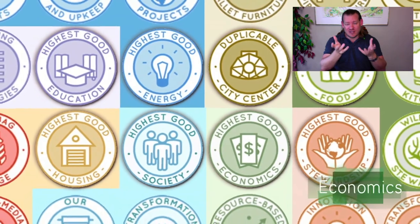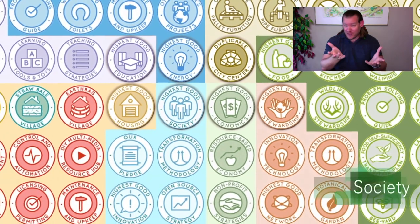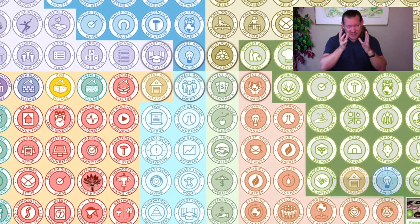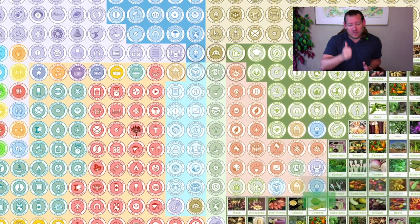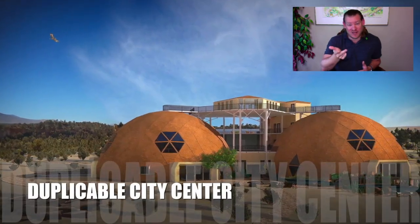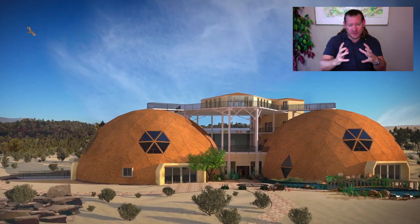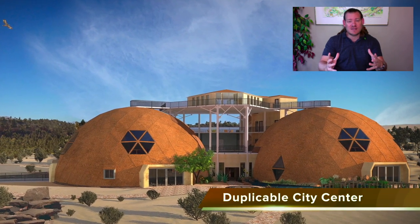Why bother putting all the time and energy into open sourcing ecovillages? The short answer is because ecovillages already exist. Open sourcing them is a pathway to teaching others how to replicate ecovillages and to create a sustainable planet for everybody within our lifetime. We know that if we can open source ecovillages and demonstrate them as easy enough, affordable enough, and attractive enough, then the idea will spread on its own. We can create a viral movement of sustainability that touches the lives of every single person on this planet.